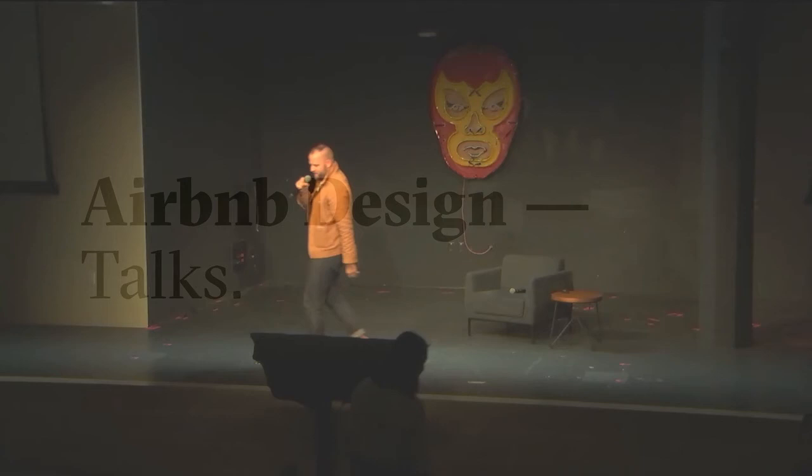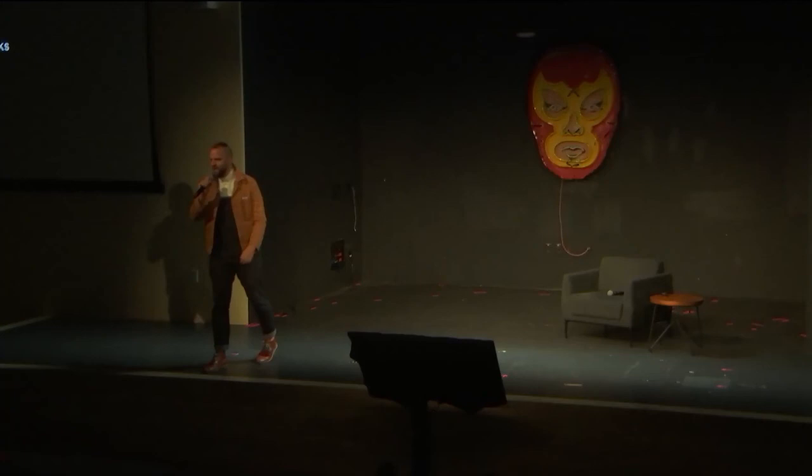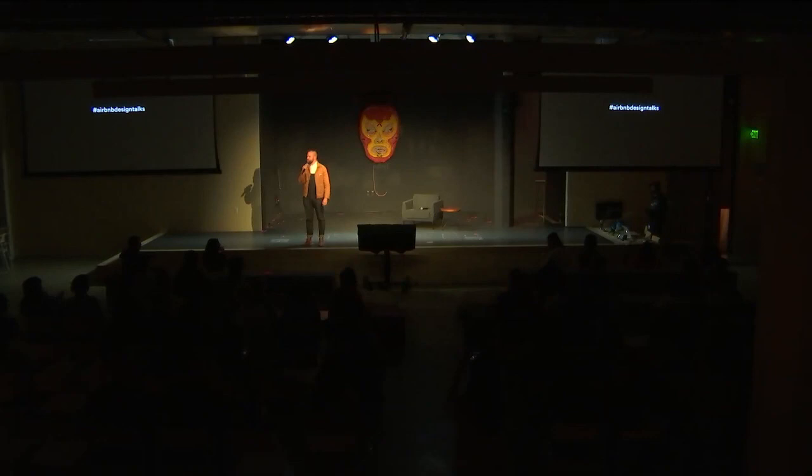All right, guys, everybody gather in. We're about to get started.